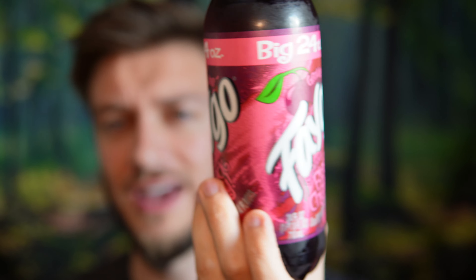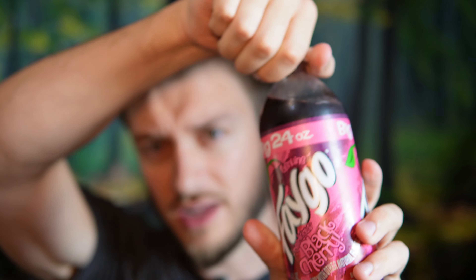Hello everyone, in this video I'll be doing a review of the Faygo Black Cherry Soda. So this is an interesting one. I'm a big fan of cherry flavored things, so I have to give this one a try.